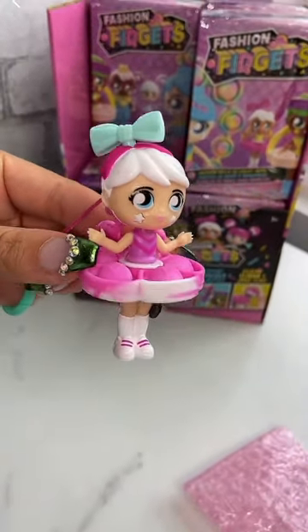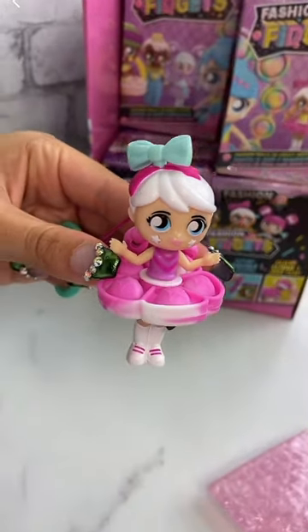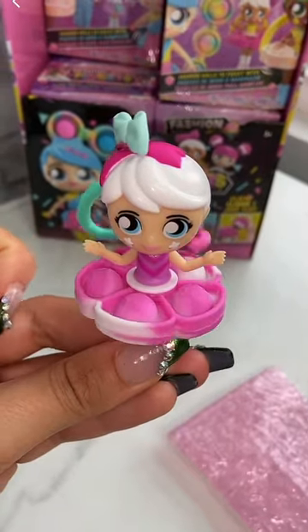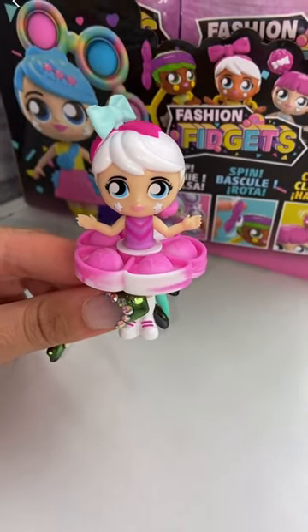There are 18 of these Fashion Fidgets in Series 1. Collect them all, you guys. Tag me when you guys find them. These are so fun! You can find Fashion Fidgets at Walmart now.